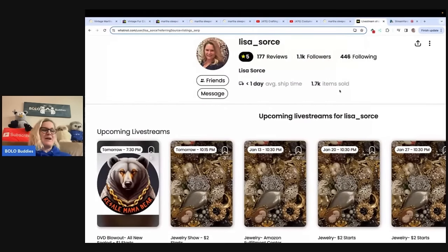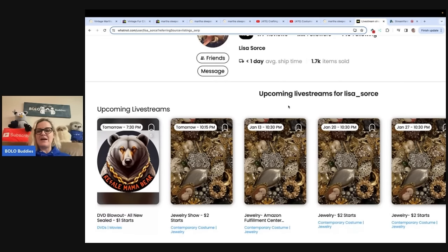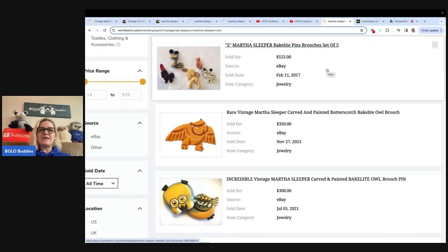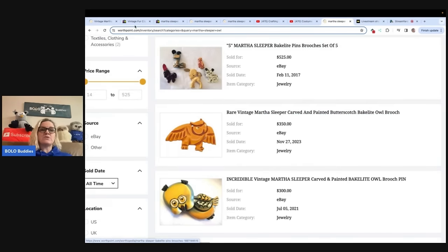I just messaged Lisa and said, 'Do you still have this owl?' This is Lisa Source over on Whatnot. She may have known what it was — she's pretty good with jewelry — but maybe not. She may have resold it on Whatnot. Anyway, go give Lisa Source a follow — you can see it below. She does jewelry and has a show coming up. Jewelry starts at $2 but she's fantastic. So let's look at WorthPoint. If you don't have WorthPoint, this is where it's worth it — it's just a great tool. It's kind of pricey. I do have videos that show you how it has paid off for me. I waited a long time to get it, and if you just type in 'WorthPoint Bolo Buddies,' I can give you other examples besides this.